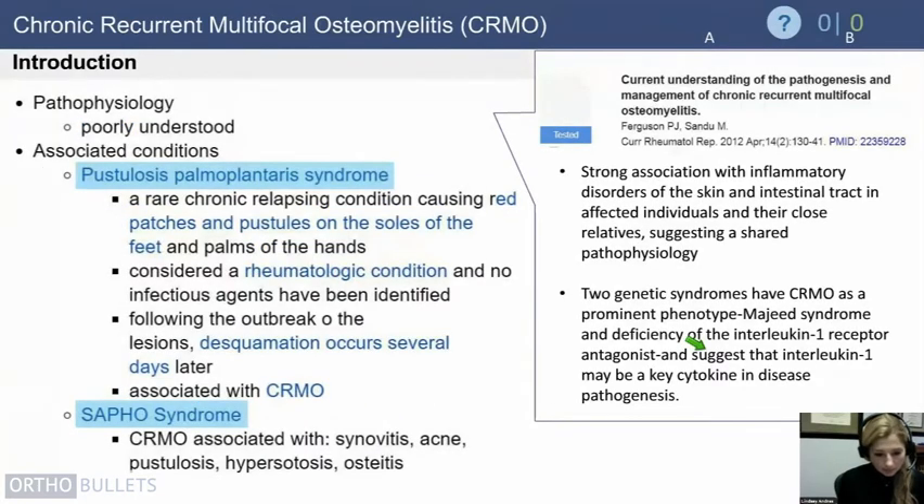CRMO can be associated with other symptoms. You want to check their hands because they can have pustules on the palms of their hands and the soles of their feet. That would suggest pustulosis of palmoplantar syndrome — which is a tongue twister — but good to think about if you're seeing somebody that has skin issues and what looks like an osteomyelitis that's not typical.